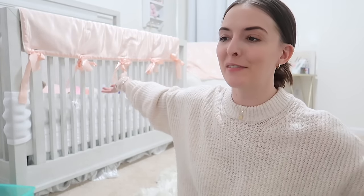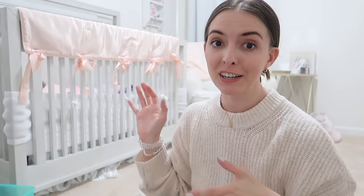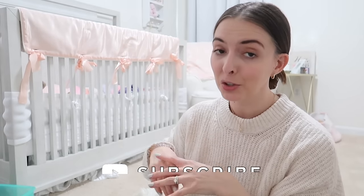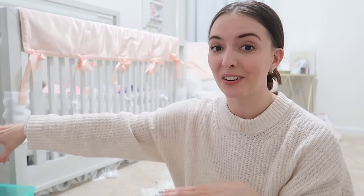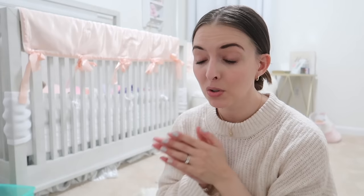Hey guys, welcome - I'm here hanging out with Riley in her room. I want to compare a bunch of different diaper bags for you guys today. If you guys are new here, welcome - my name is Kayla, I'm a stay-at-home mom. I have a two and a half year old toddler named Riley and my five month old son Jackson who is currently down for a nap.